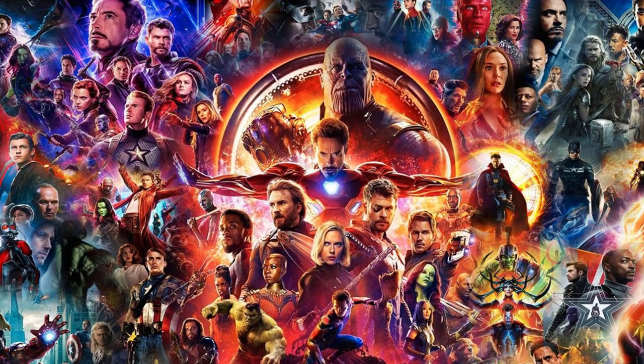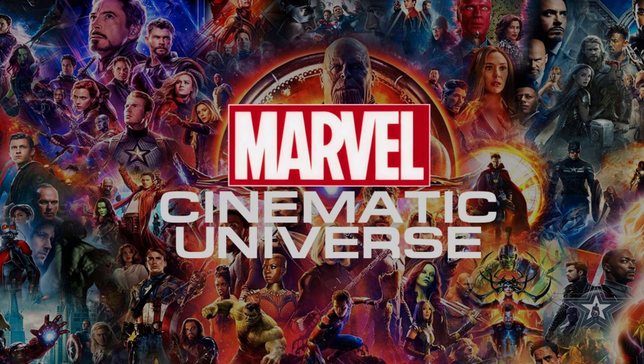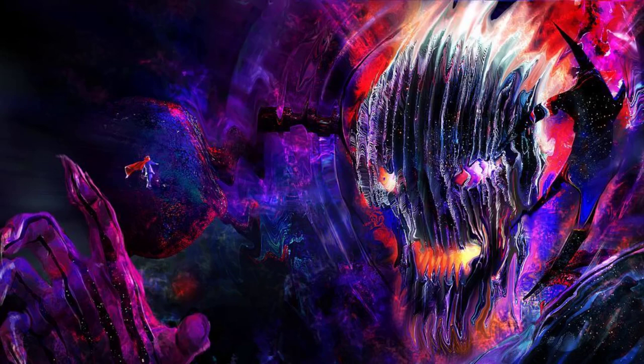The MCU is a very complicated verse, and when it comes to powerscaling this is perhaps where the fandom becomes most divided. The MCU is objectively a very underrated verse powerscaling wise, with the majority of characters who aren't, you know, Dormammu, often getting extremely overlooked and undersold by most people.